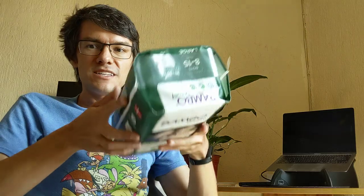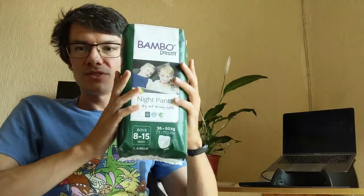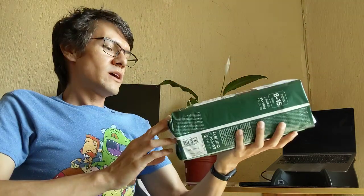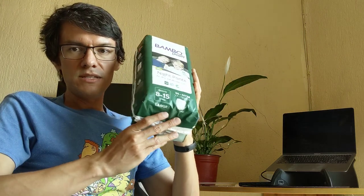It's price — like less than 200 pesos, less than 10 bucks, $20 with taxes. Quantity says 10 nappies.